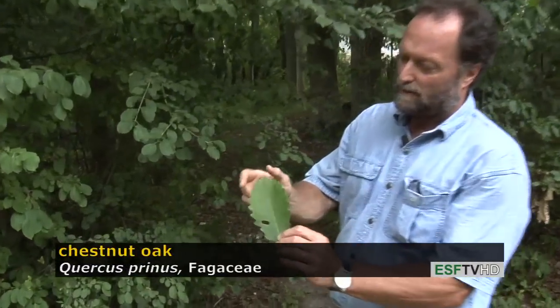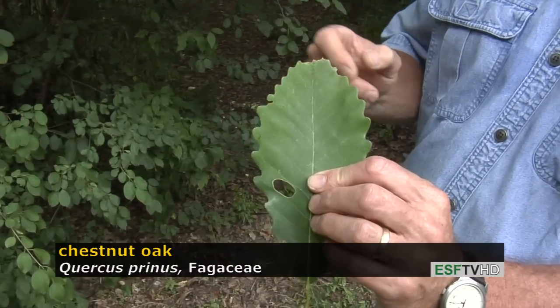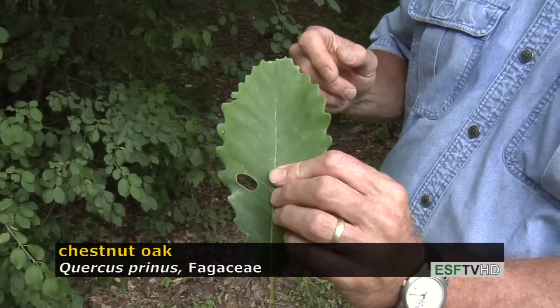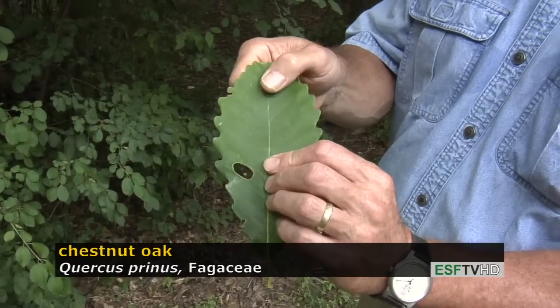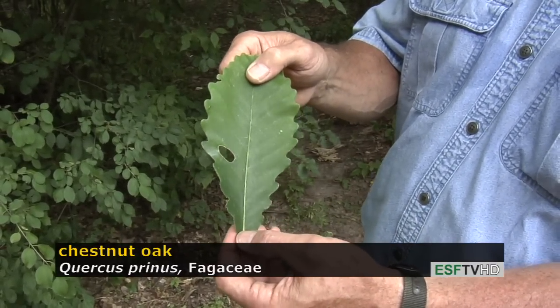It is technically in the white oak subgenus, meaning that if you look carefully at the end of each lobe you do not see a distinct bristle tip. It is in the white oak subgenus and the wood has all the characteristics of white oaks, or Quercus alba in particular.